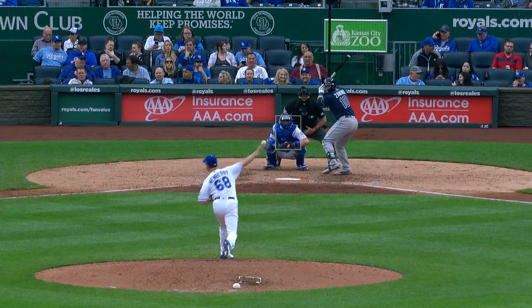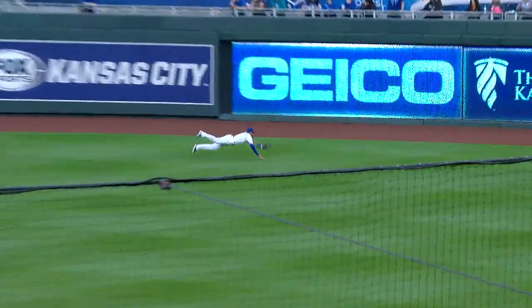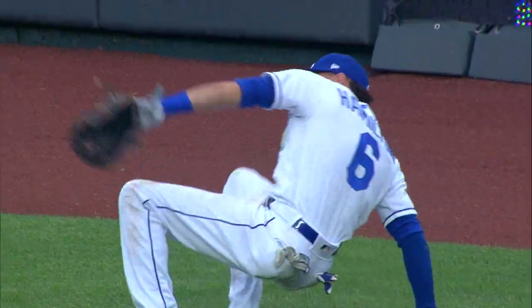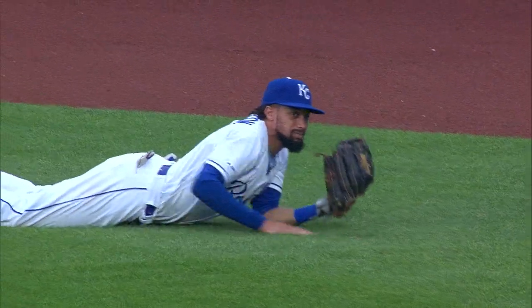Ground ball out for Mike Zanino. Shoots it towards center field on the run, and he lays out and makes the catch. Billy Hamilton racing to his left toward right center, and as he lays out, glove hand extended, makes the catch. My goodness. Everything done perfectly.